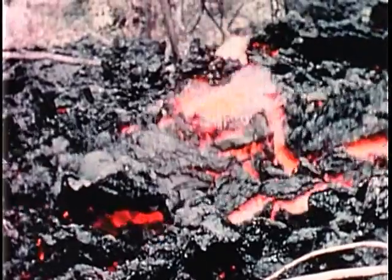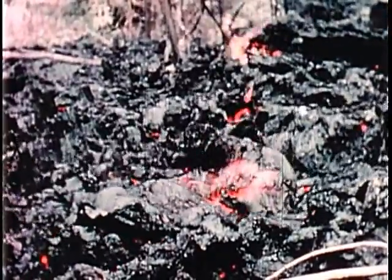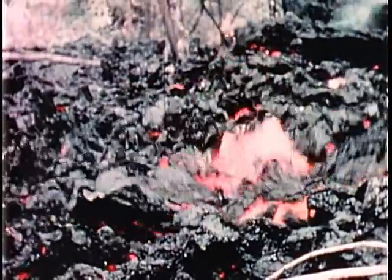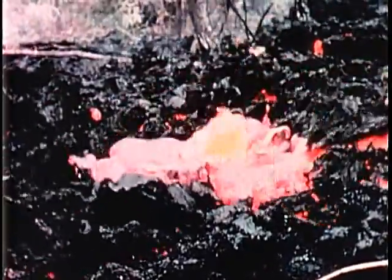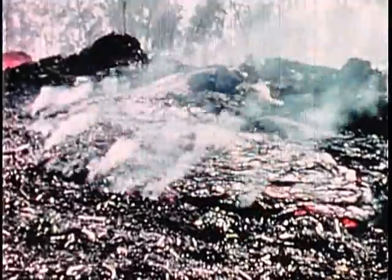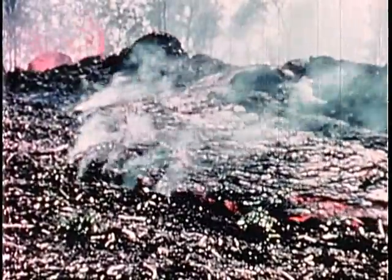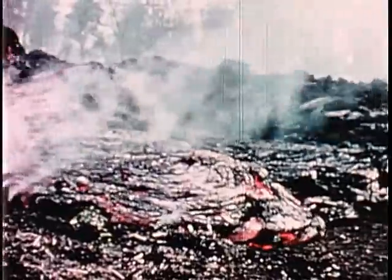Here, a lava flow has buried a small vent, and gas from the vent is bursting its way through the overlying rather viscous lava. A small flow of pahoehoe — the smooth surfaced or ropey surfaced lava — issues from a row of spatter cones.